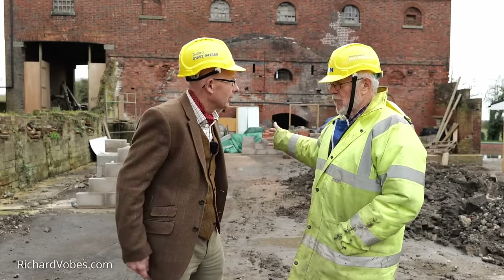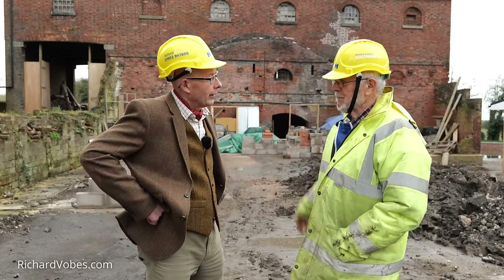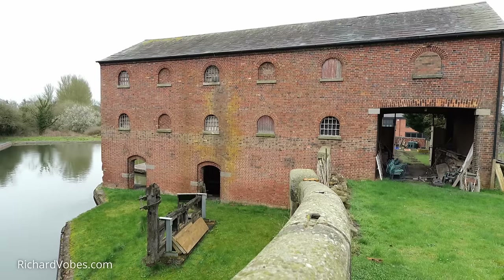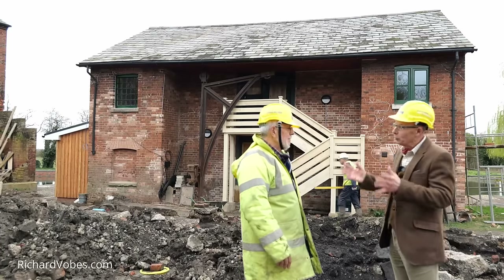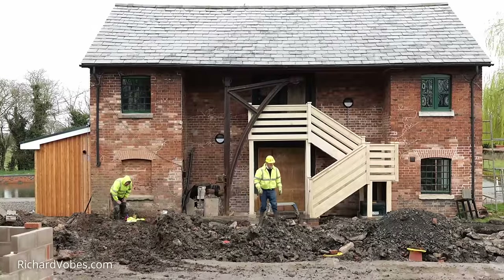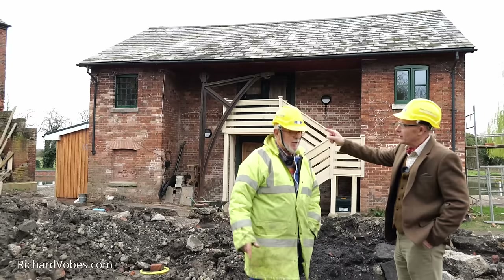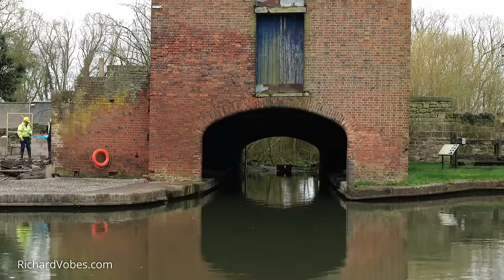And in its place we've already started to rebuild the original shaped stable block, which was the automotive power for the whole of the canal system — they would have had horses here pulling the canal boats. Now, I called the whole lot Thomas Telford's building, but that's not quite right. This is the design of Thomas Telford's buildings, which is replicated two or three times up and down the internal network of canals. This one was built by Bradshaw and was part of the original canal basin when it was first built.